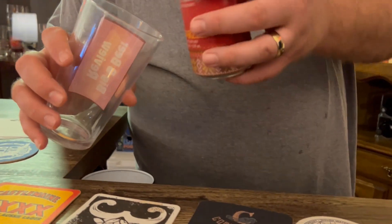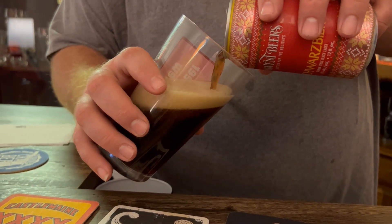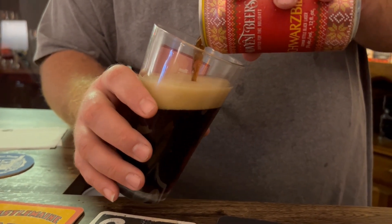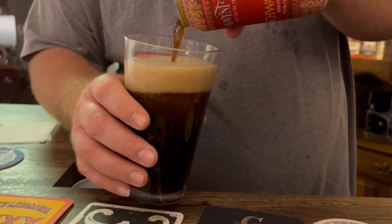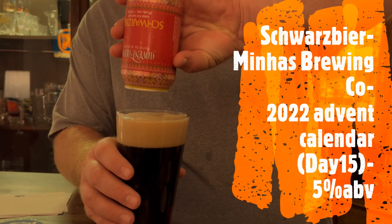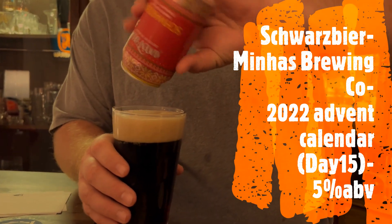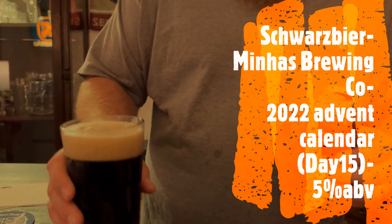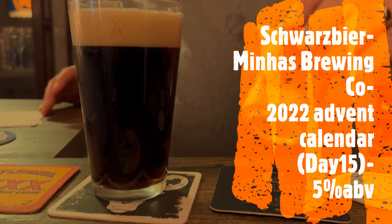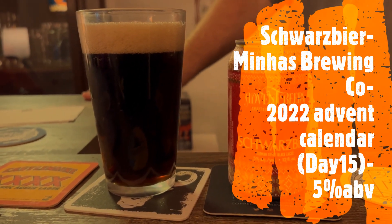Different types of yeast and temperatures of fermentation are what make the difference between lagers and ales. Ales are typically fermented at higher temperatures — considered top fermentation, since heat rises. Lagers are cold-fermented and called bottom fermentation, because cold settles.